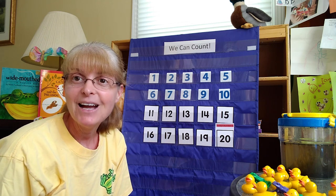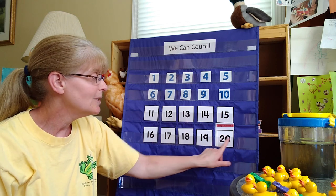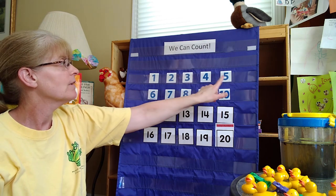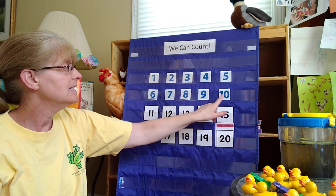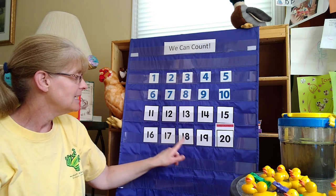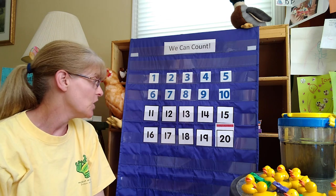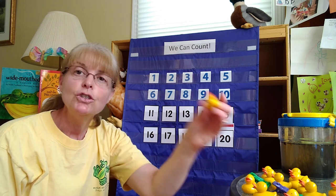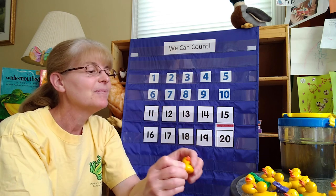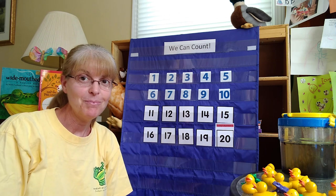How about we count up to 20 today? That's our big number on our number chart today. A two and a zero is 20. Let's start at number one. 1, 2, 3, 4, 5, 6, 7, 8, 9, 10, 11, 12, 13, 14, 15, 16, 17, 18, 19, 20. 20 is a very big number! And today I have 20 ducks, because we're going to be talking about life at the pond. I also have some frogs — I have 20 frogs. 20 is a very big number.